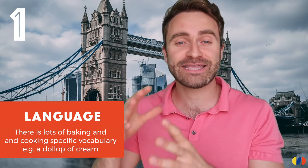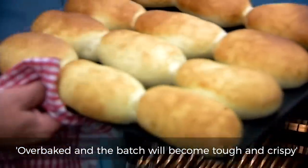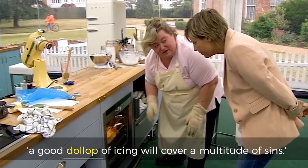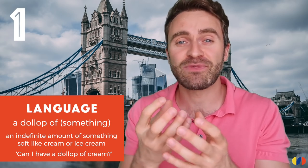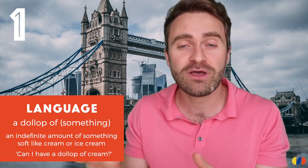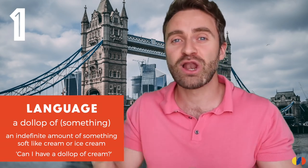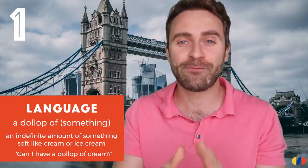You'll also get to see lots of traditional British baking recipes like Victoria Sponge, Spotted Dick, that kind of thing. Linguistically, we're going to get lots of fantastic cooking and baking vocabulary. A dollop is a large amount of something, usually something soft. So a dollop of cream on your pie, a dollop of ice cream, a dollop of jam. It's a great word and used frequently in baking.